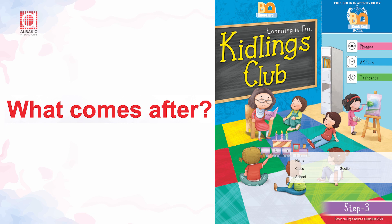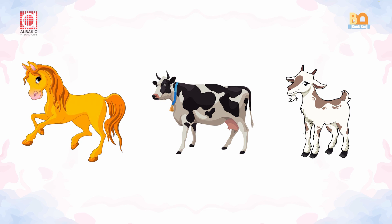What comes after? Students, look at the pictures carefully.